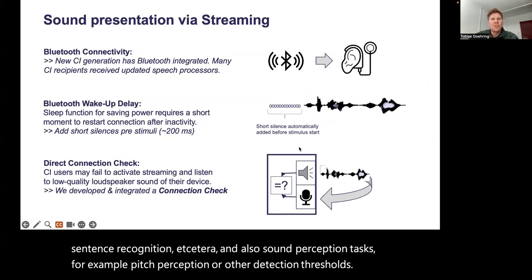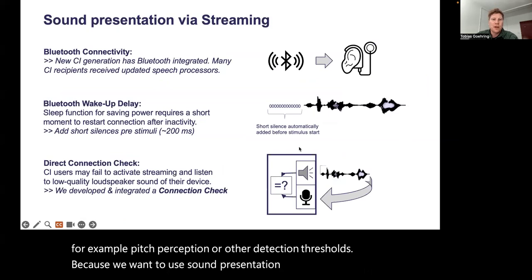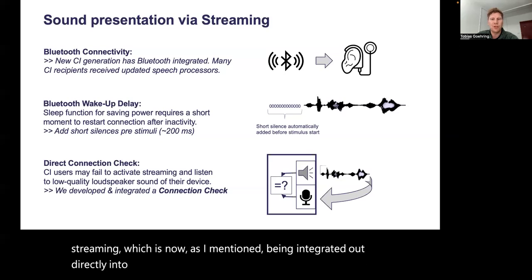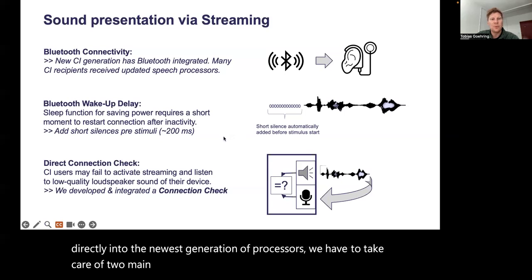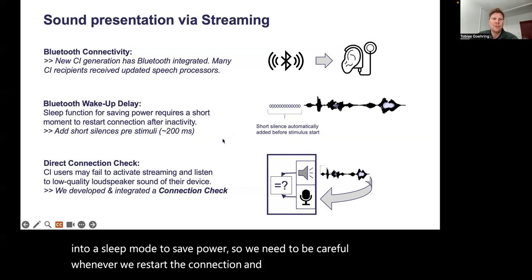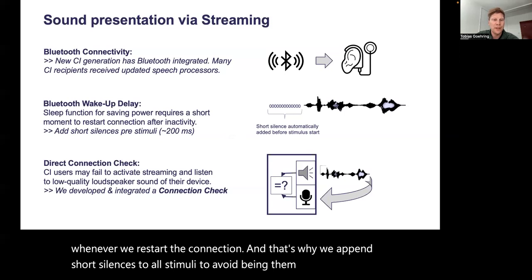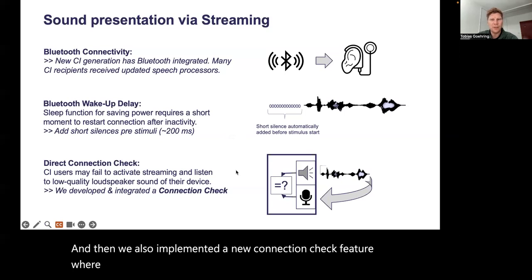Because we want to use sound presentation via Bluetooth streaming, which is now being integrated directly into the newest generation of processors, we have to take care of two main things. One is that Bluetooth streaming may fall into a sleep mode to save power, so we need to be careful whenever we restart the connection — that's why we append short silences to all stimuli to avoid them being cut off. We also implemented a new connection check feature where we can test automatically whether the Bluetooth streaming is active or not.